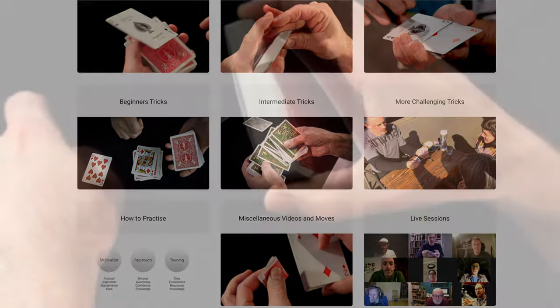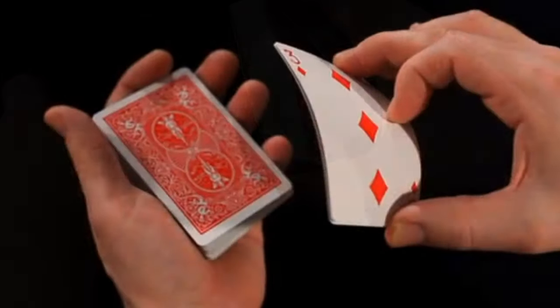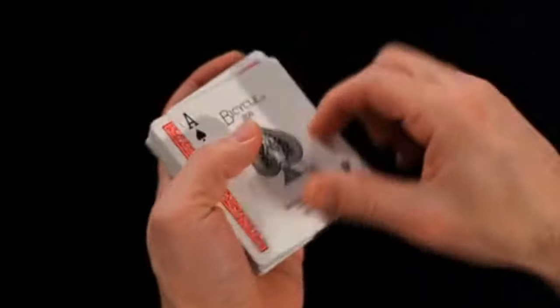Before I do this, can you please like, subscribe and check out cardmagiccourse.com, which is my online card magic course which everybody loves. Nobody ever has a bad thing to say about it and you can learn from me.